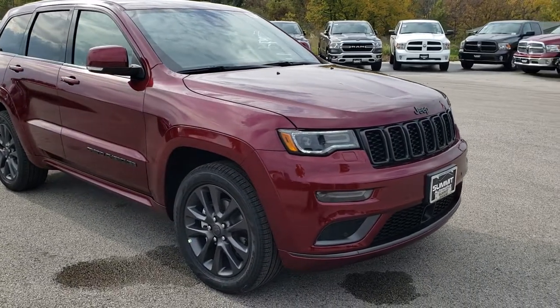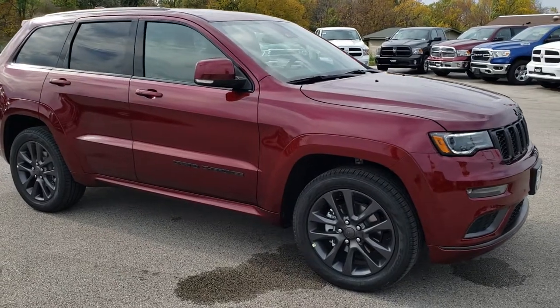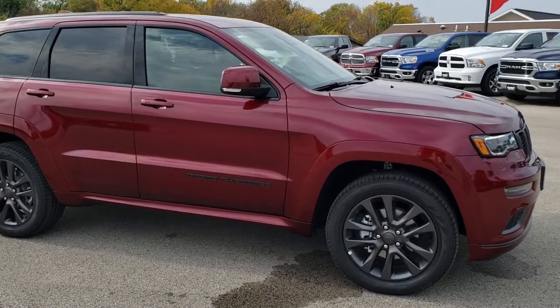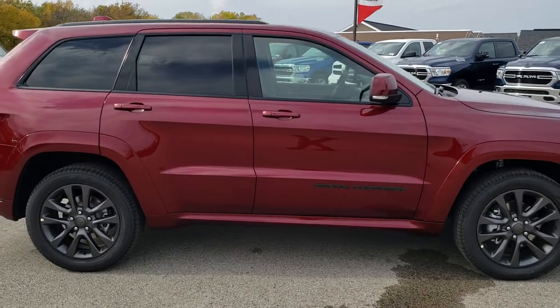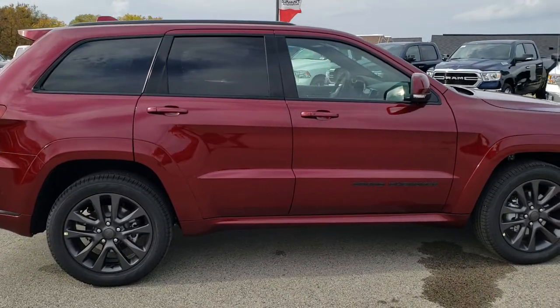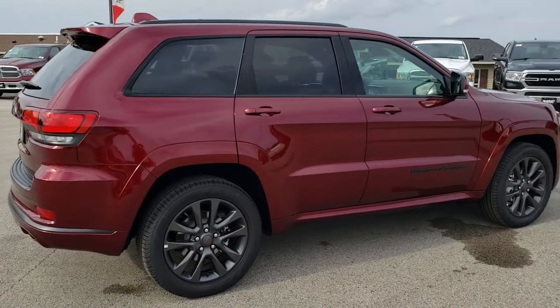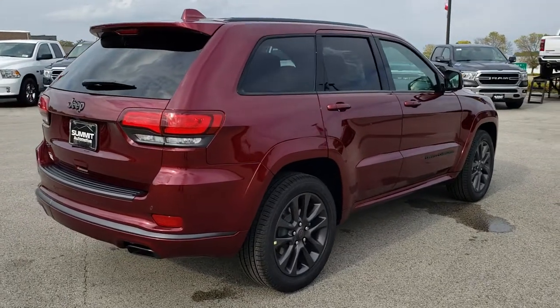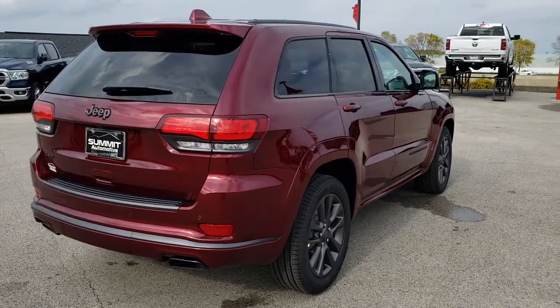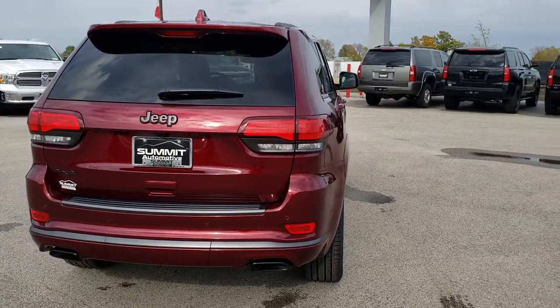This is an Overland High Altitude package, so you'll notice you get the grey painted alloy rims, you get the blacked out Grand Cherokee lettering on the side, you get the black chromed rear exhaust there. This one does have a towing package, and you get LED tail lamps.